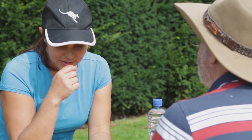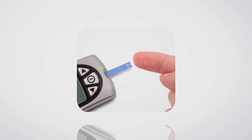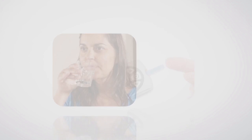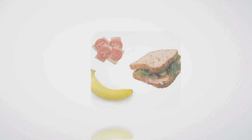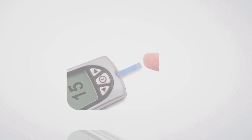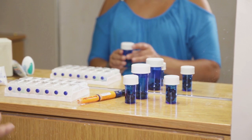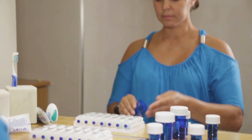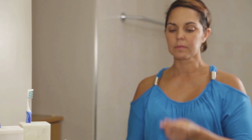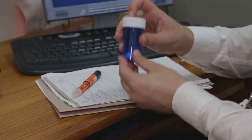If you are unwell and have type 2 diabetes, it is important to check your blood glucose every 2 to 4 hours. If you are taking medications for your diabetes, make sure you keep taking them, even when you are feeling unwell. Don't use other people's medication, as this could be dangerous. Talk to your doctor about your medications regularly.